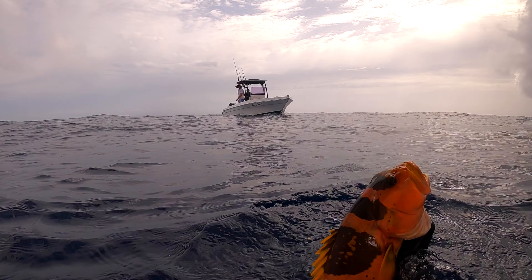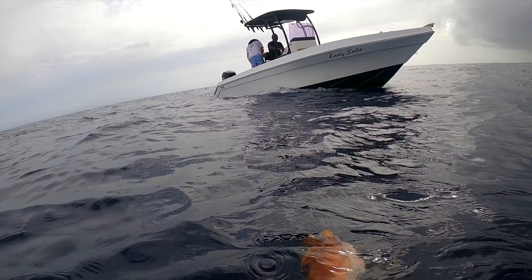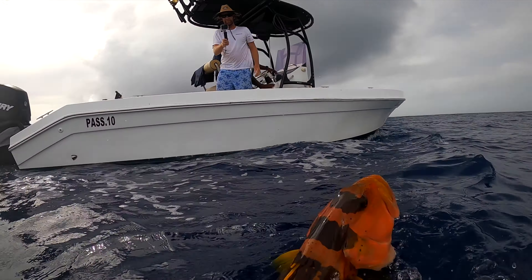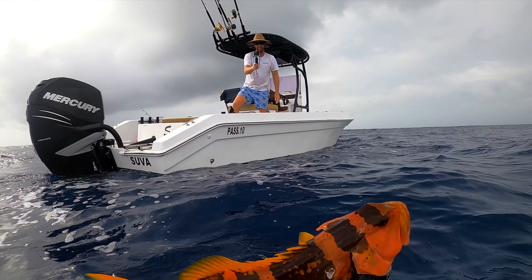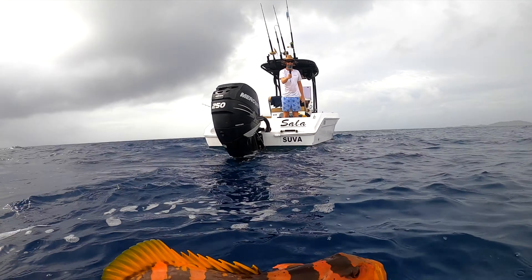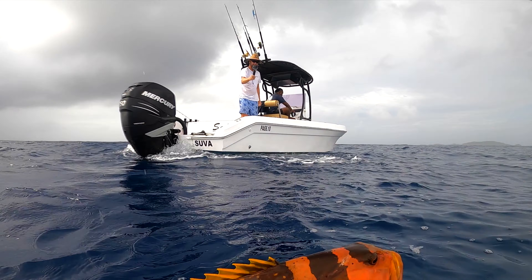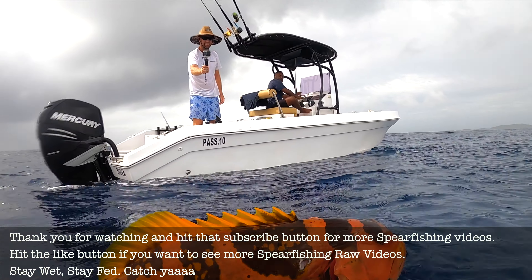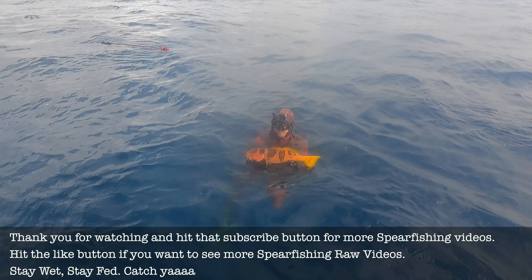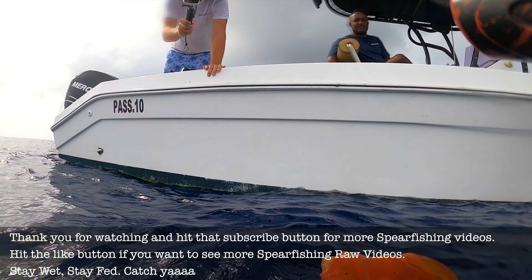Woohoo! Stoked with that. Alrighty, we've got a beautiful footballer trout — absolutely stoked with that. Saw it from the surface; the distinct pattern of the footballer gave her away, and yeah, just dropped straight down on her, had a bit of a drift together, and then boom — smack!